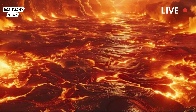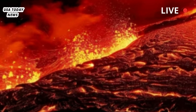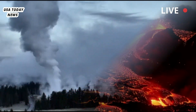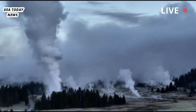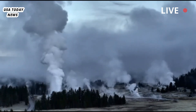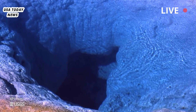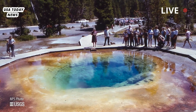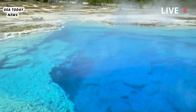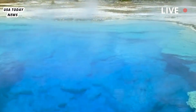Located beneath the surface at depths ranging from 5 to 10 miles (8 to 16 kilometers), Yellowstone's magma chamber continually heats underground water, which powers the park's thousands of geysers, hot springs, fumaroles, and mud pots. Current geological estimates suggest that only about 10% to 30% of this underground chamber contains liquid magma, which significantly reduces the likelihood of a volcanic eruption, providing reassurance to the millions of people who visit Yellowstone.